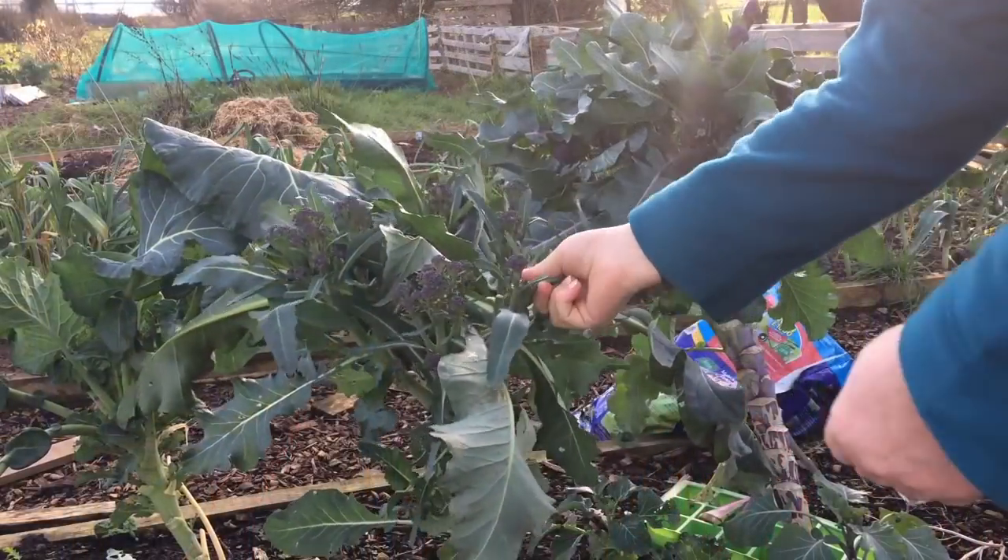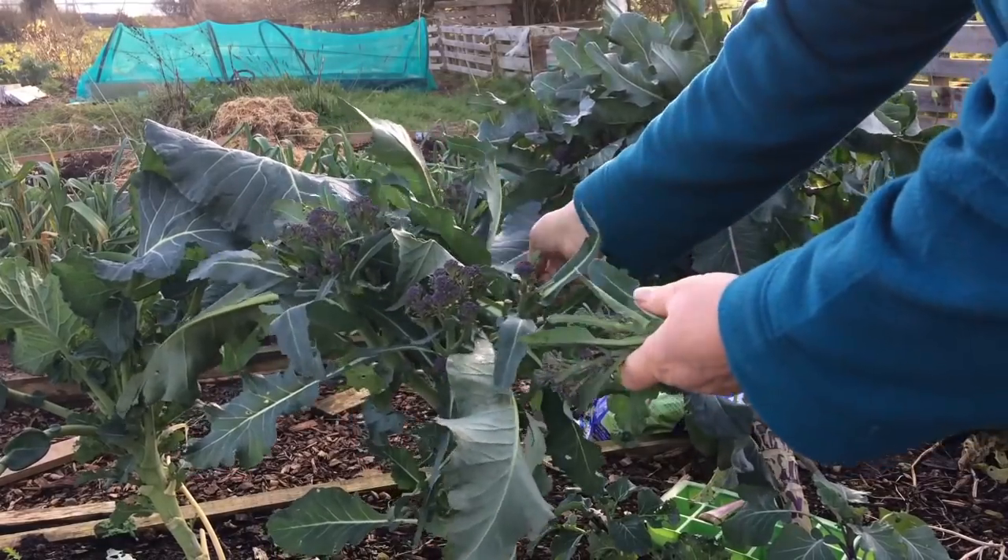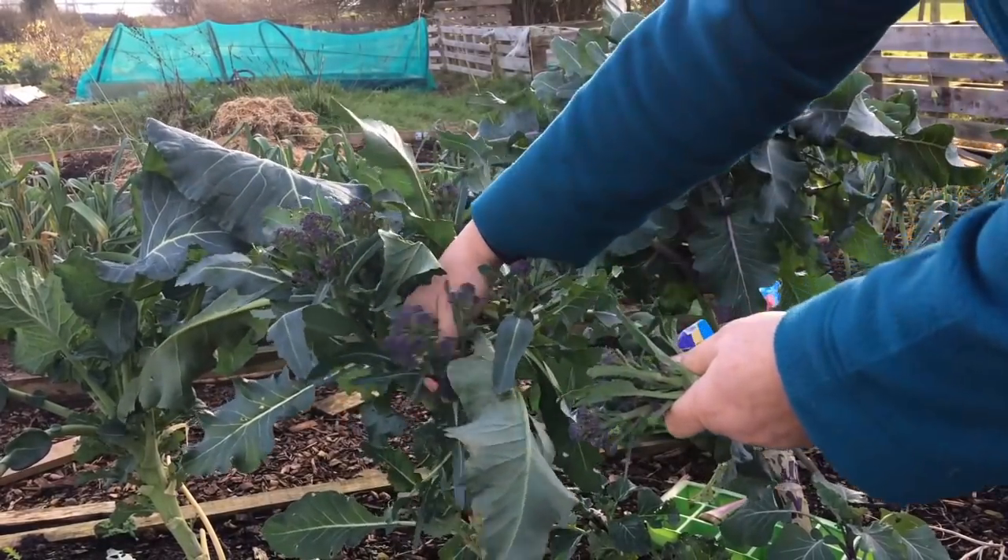Number three is purple sprouting broccoli. There are so many varieties of purple sprouting broccoli. I planted two different varieties this year — one that has been ready to harvest over the last couple of months, and another that will be ready in probably another month's time to carry on for a couple of months after that. So if you pick a couple of varieties, you can actually have a crop of purple sprouting broccoli over a very long period during the winter.